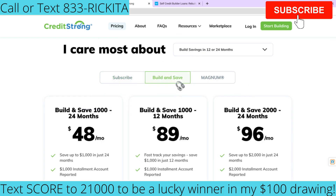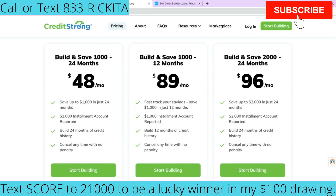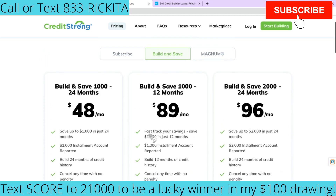They also have a build and save option. They have different types of accounts other than the ones I just showed you. If you want to really start saving money — like if you want to buy a house — these are great accounts you can use to start saving money while also building your credit. I suggest building your credit for about two years, which is 24 months. I would think about doing one of these here. The other two options stretch payments out longer — you can go up to three years too, which is a really good option.